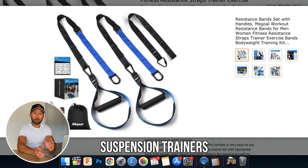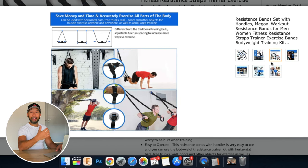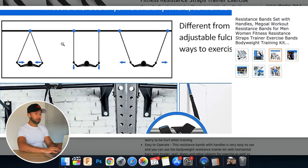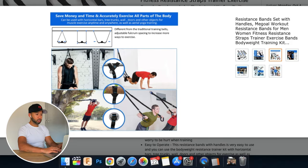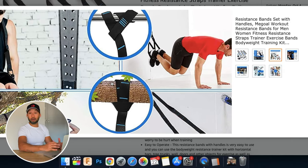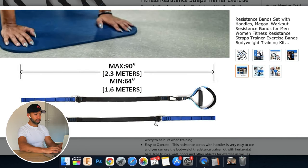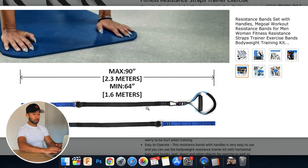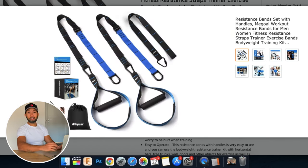The eighth equipment is a suspension trainer. You might think it's almost the same as gym rings, but I use both for different purposes — they complement each other. The one I picked is lightweight and fits inside your bag. You can attach it to a tree branch when working out outside. It's 2.3 meters each side and comes with a one-meter strap to attach them together.